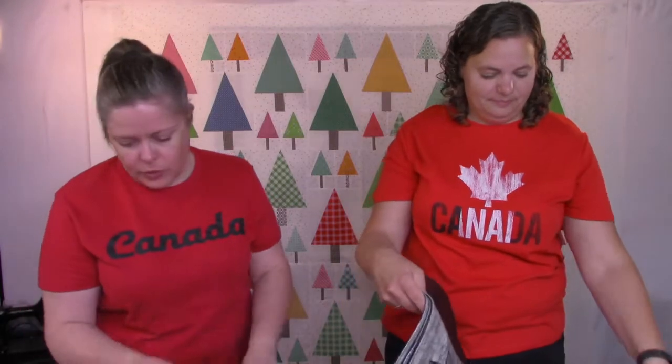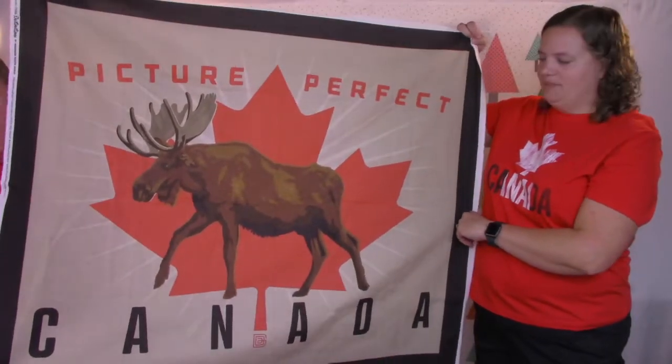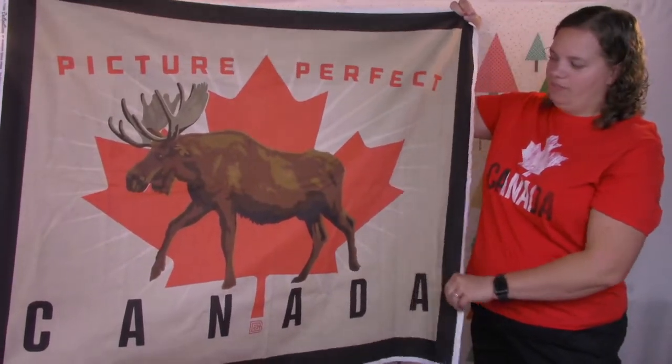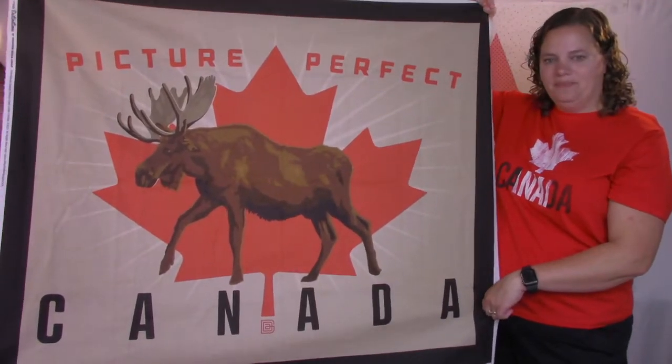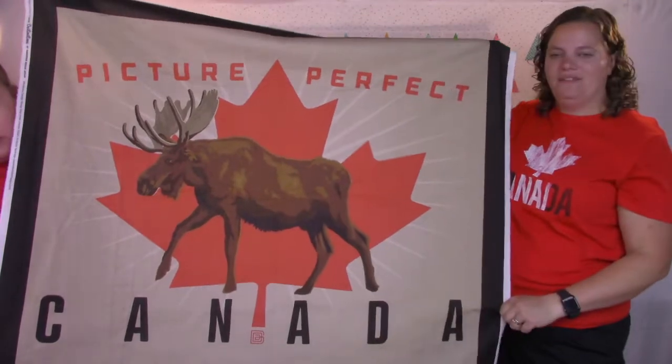There are also these big Canada panels. This one's just a big moose — 'Picture Perfect Canada.' It would even be fun to hang off your porch for Canada Day if you did it up quick, like a flag.